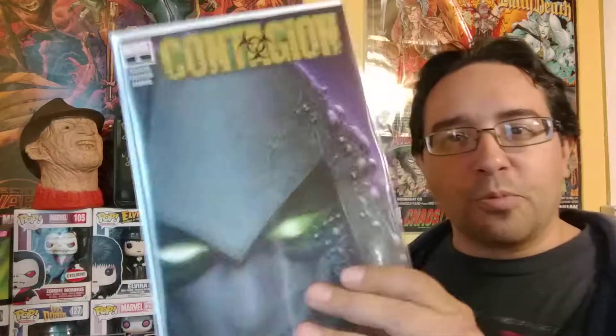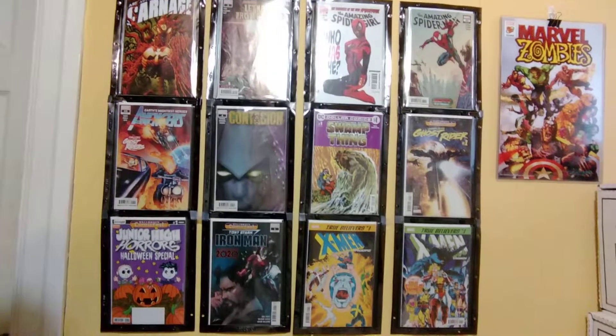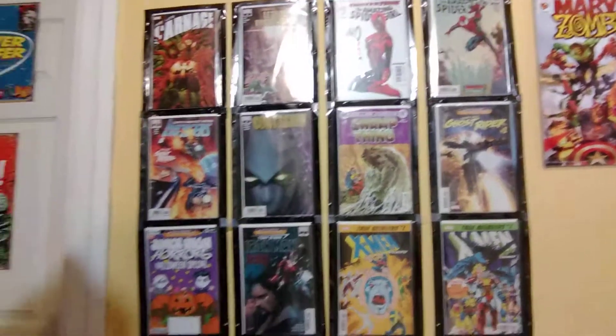I was able to grab three books for Halloween Comic Fest. I grabbed the Ghost Rider one — I never read this originally, but this picks up during the Damnation event from a little while ago. This is where Johnny Blaze dies. So if you're reading the new Ghost Rider series and they make references to Johnny Blaze getting killed by Mephisto, this is the follow-up to that. During Damnation, Mephisto kills him, and this is where he and Ghost Rider decide they're going to storm the gates of Mephisto's hell, with Blaze wanting to become the new King of Hell. If you're reading the new Ghost Rider series, definitely grab this one — it's free for Halloween Comic Fest today.